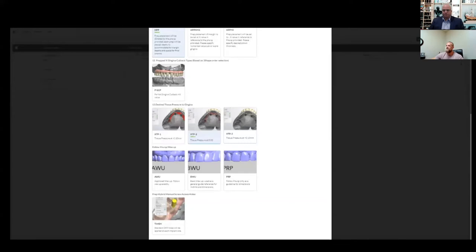The PGCP option is if you want any cutback or additional room on the tissue to add character — just give us that value and we'll accommodate for that. Then we get into desired tissue pressure — you have a few different options on how firm you want that pressure to be on the intaglio surface. The follow pre-op and pre-op wax-up options give an indication of whether we're going to follow that pre-op exactly or use it as a guide when doing the final crowns. Lastly, there are manual screw access holes — if you scan the case with tie bases rather than a standard implant kit, go with this option so we know where to put those manual screw access holes.